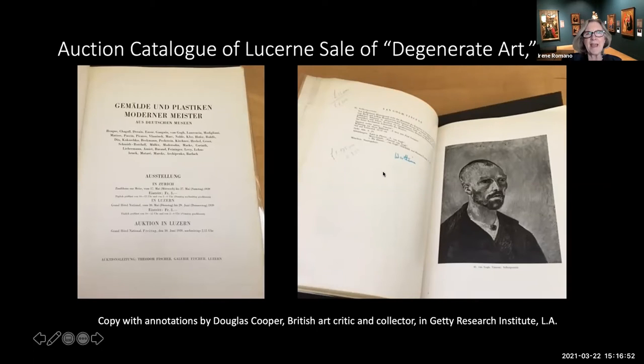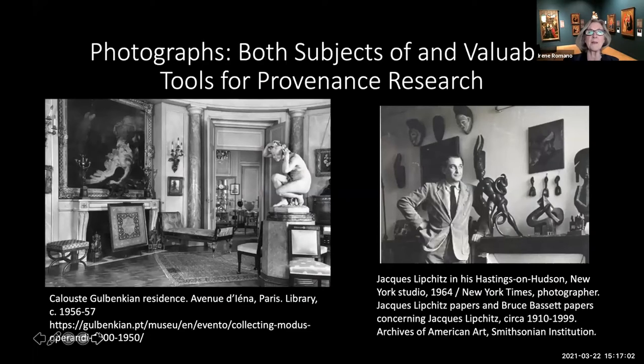Photographs can be both subjects of provenance research and valuable tools for it. In these two photographs, on the left is the Paris residence of Calouste Gulbenkian, a well-known collector called 'Mr. 5%' because he only selected the 5% best of anything in any particular sale, with a diverse collection including a large collection of Middle Eastern decorative arts. On the right, a portrait of Jacques Lipchitz in his Hastings-on-Hudson studio in New York in 1964, with some of his own works on the mantle and works of African art behind him that inspired his work.